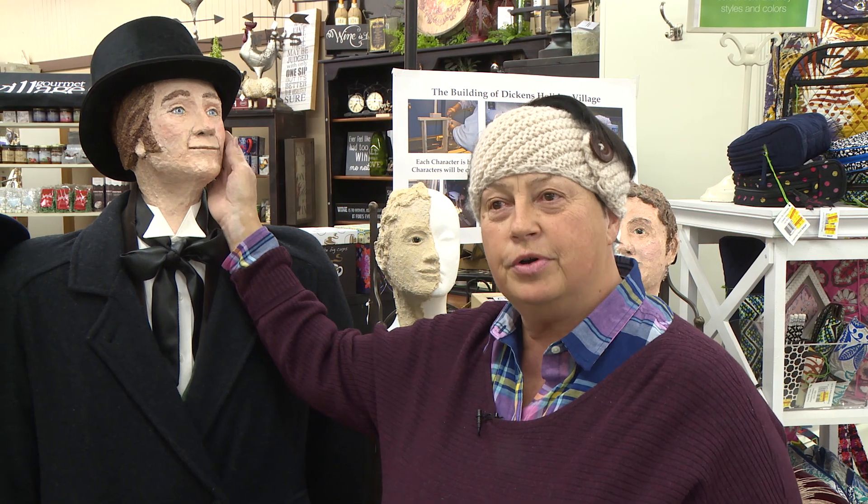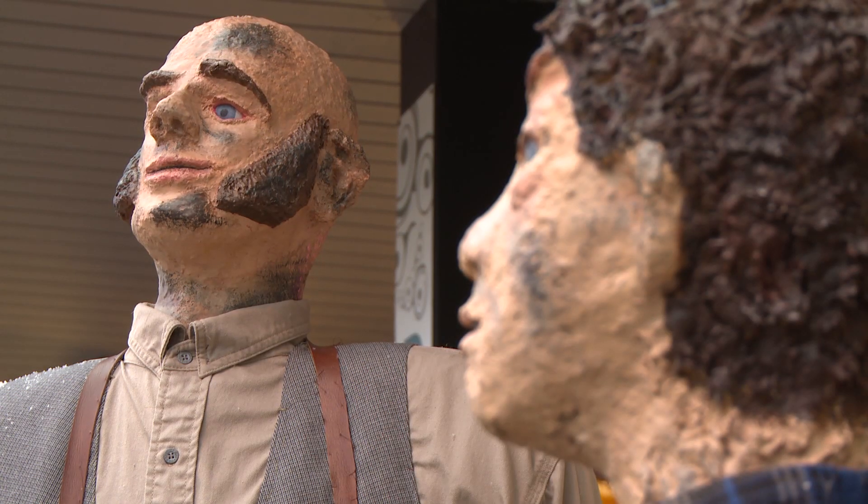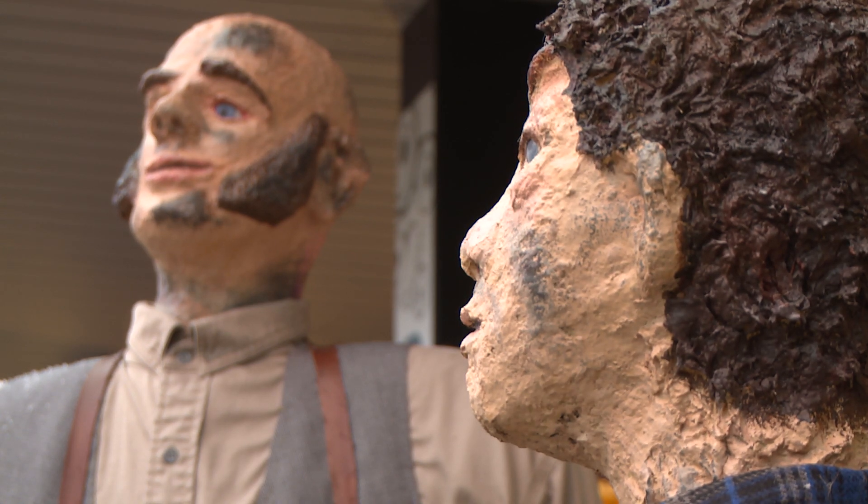Our community volunteers who work on our Dickens project start by creating a wooden mannequin. Then our heads are made of styrofoam and then celluclay. Our artists spend about 30 hours per head designing and creating our Dickens heads.